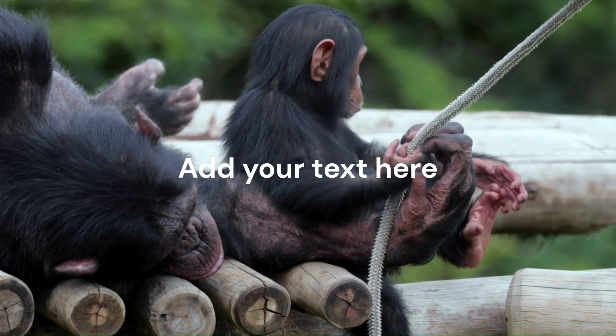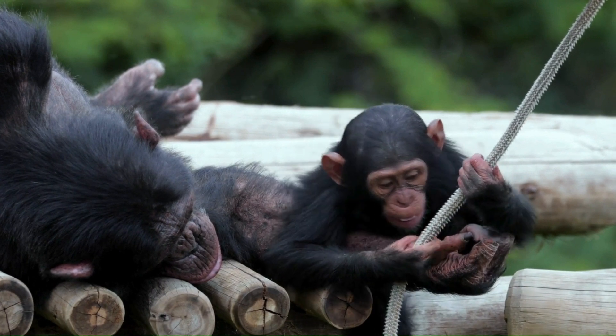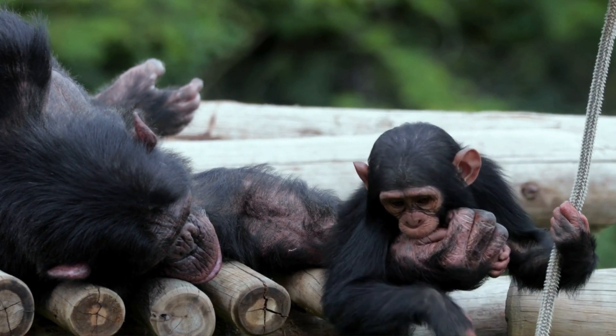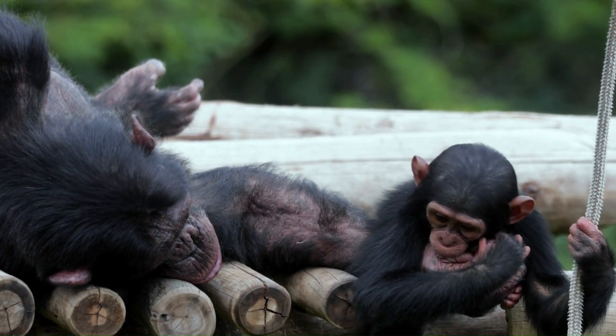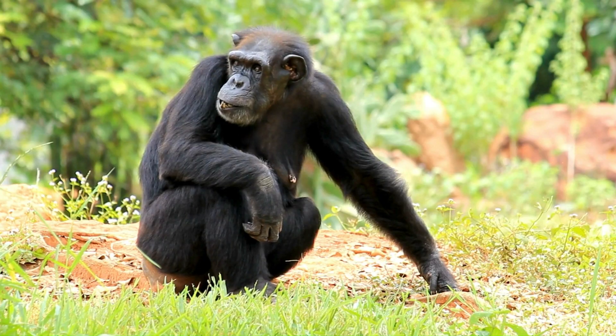A chimpanzee, or chimp, is humans' closest animal relative. Most chimps live in African rainforests. They do not have tails. Chimps have long arms and short legs.